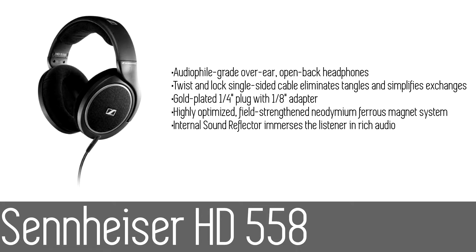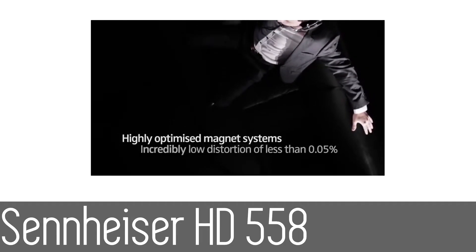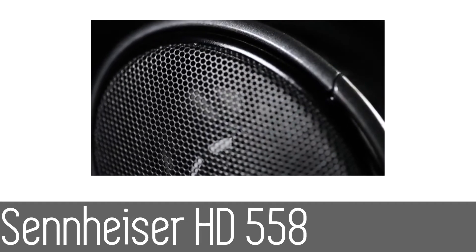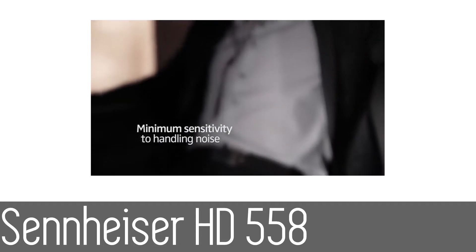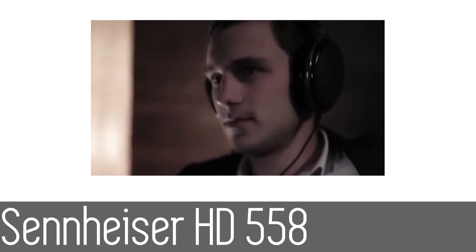Number three: the Sennheiser HD 558 headphones. The Sennheiser HD 558 features an internal sound reflector, which generates an extended spatial sound field for an absolutely immersive experience, whether the user is listening to music or watching a movie. They are also equipped with Sennheiser's EAR technology that accurately channels audio signals into your ears. Dual fold diaphragms are also used to reduce unwanted resonances to a minimum.